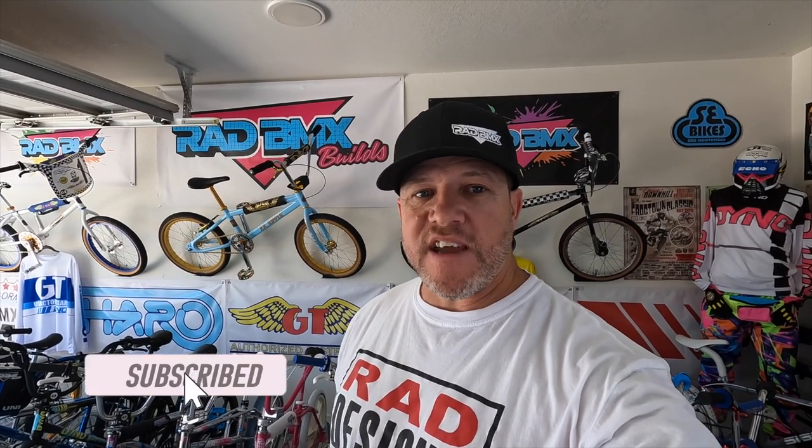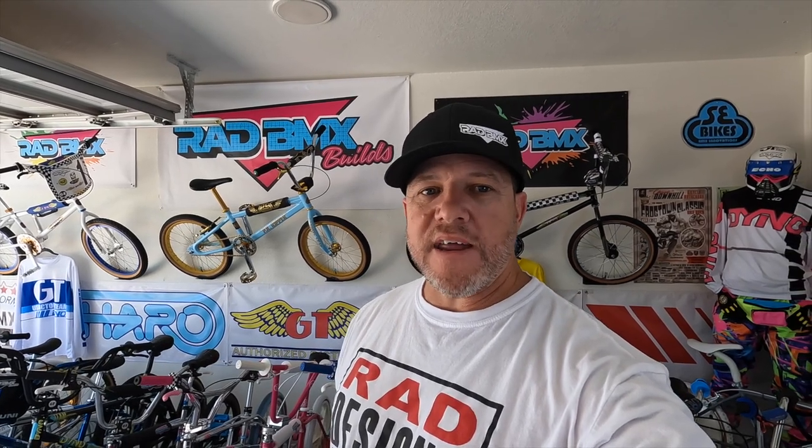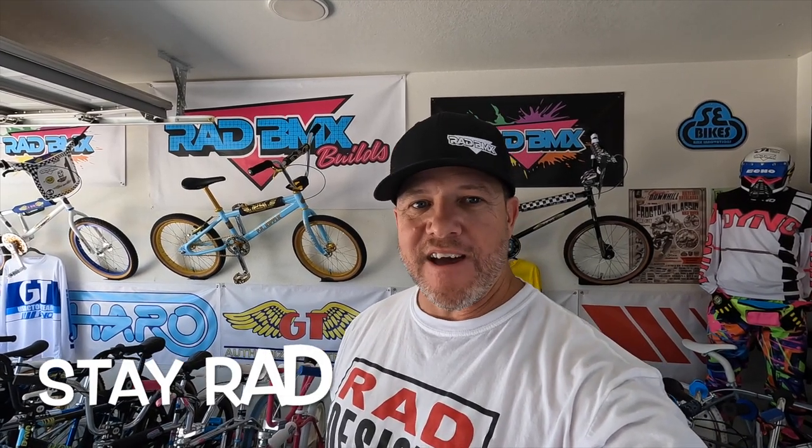Okay, so there you have it — a short little history lesson about my Hutch and a little overview of it. I hope you really liked it. If you like this content, make sure you subscribe to the channel, let's get those numbers up, tell your friends about it. We post Rad BMX content weekly, so give us that subscribe, and as always, stay rad.